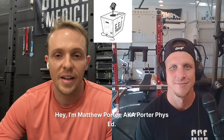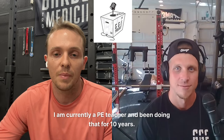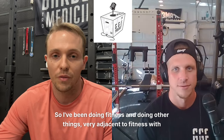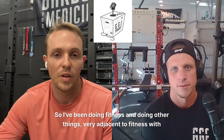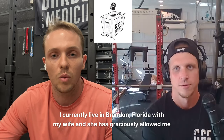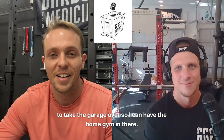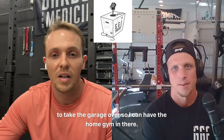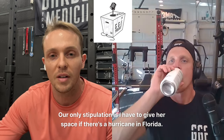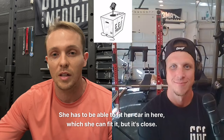I'm Matthew Porter, aka PorterPhysEd. I've been doing Home Gym stuff for a long time. I am currently a PE teacher and been doing that for 10 years. So I've been doing fitness and things very adjacent to fitness with sports for a long, long time. I currently live in Brandon, Florida with my wife and she graciously allowed me to take the garage over so I can have the Home Gym in there. Our only stipulation is I have to give her space — if there's a hurricane in Florida, she has to be able to fit her car in here. Which she can fit it, but it's close.